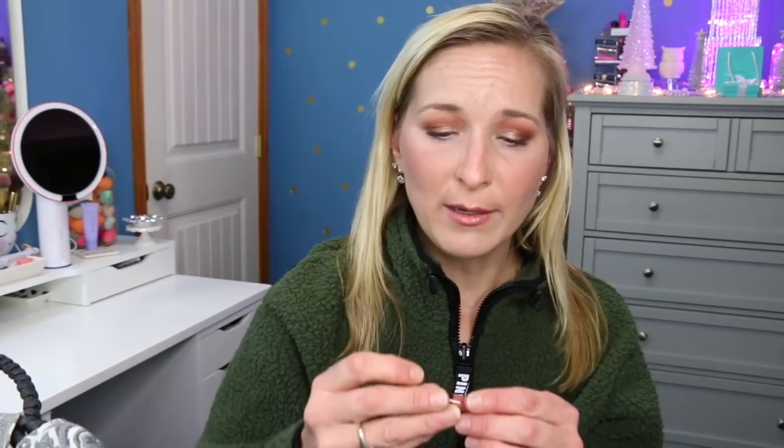We also have the Bare Minerals Gen Nude lip product. I actually really do like these — it's a beautiful color. It's more of a sticky gloss type of consistency. If you don't like stickier glosses you might not like it, but it lasts on your lips a very long time, doesn't sting, and somehow just sticks around. It is sticky enough that in the wind it can catch your hair on your lips, so just be careful. But it's very pretty and pretty hydrating.